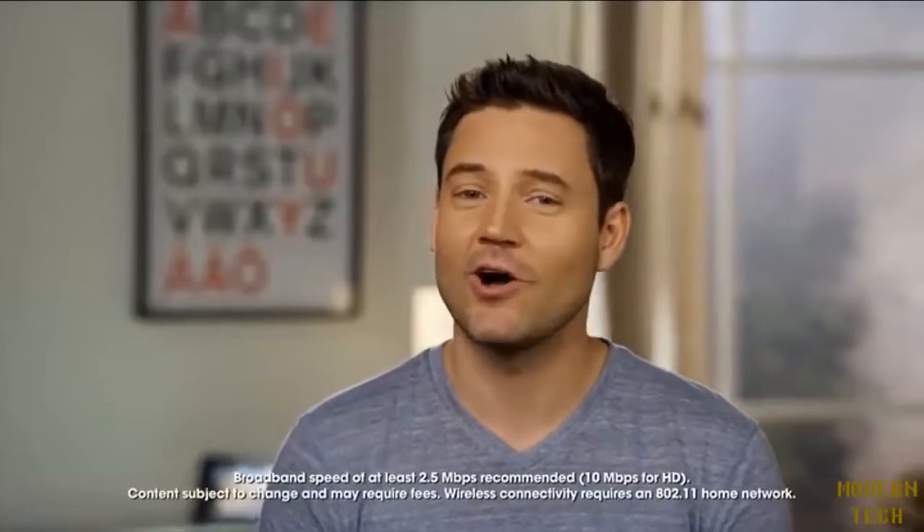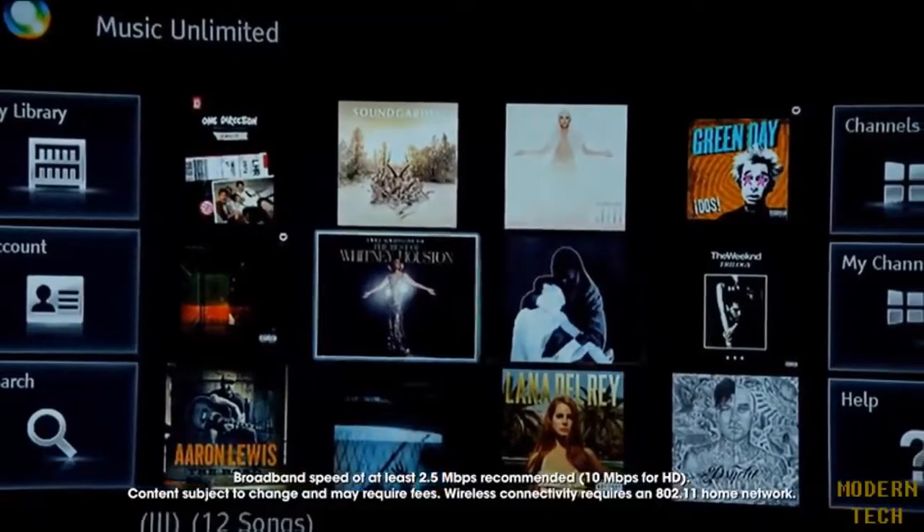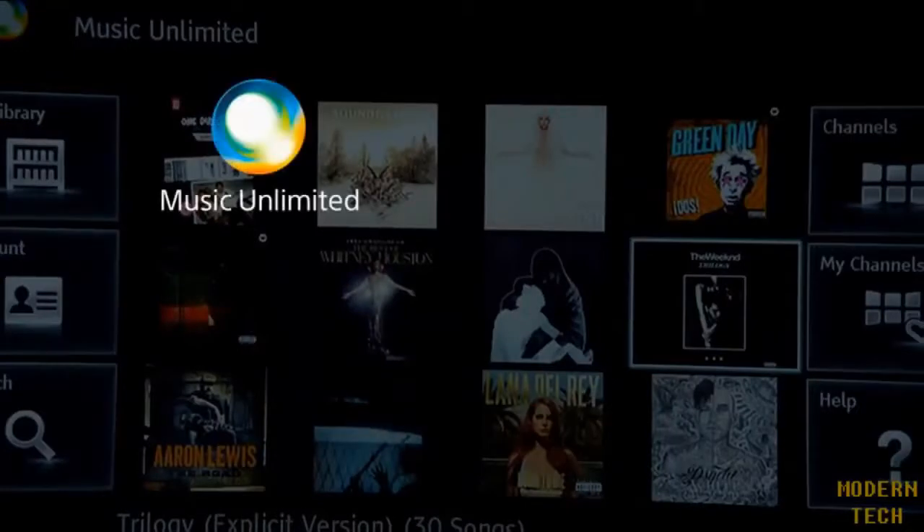The Sony Entertainment Network also features some of the best in streaming music. Navigate and experience the latest in music from Music Unlimited, Pandora, Slacker, and Quello. You can also use the built-in Wi-Fi to connect the E3100 to your home network to stream photos, home videos, and music from your computer.